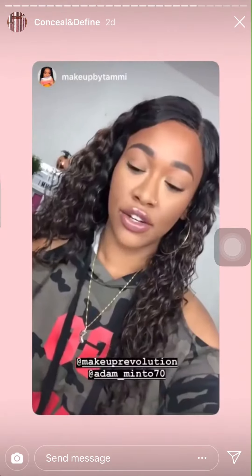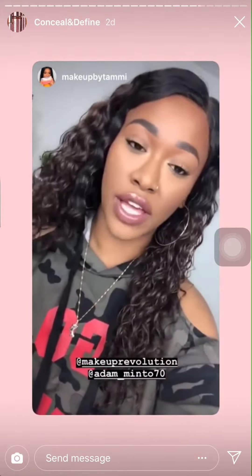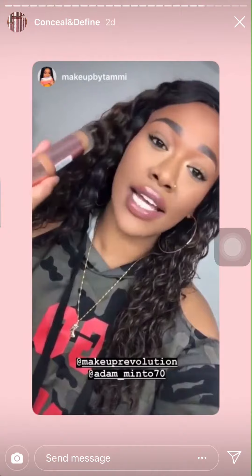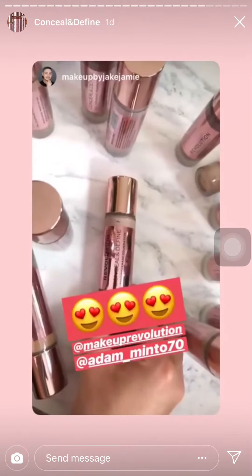The new foundation from Revolution Conceal and Define gets two thumbs up from me. I absolutely love it, I will definitely keep using it every single day — it has become my new holy grail foundation and I am obsessed. It has a matte finish, it's nine pounds, and it's long lasting.